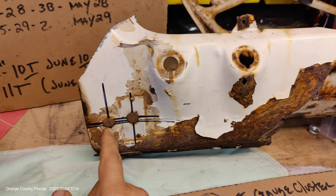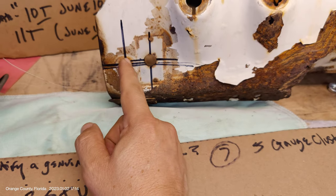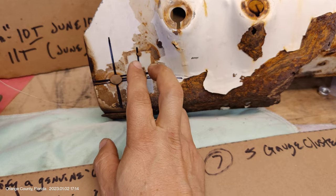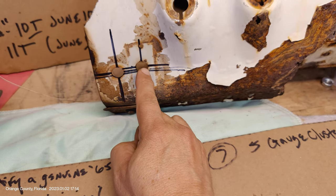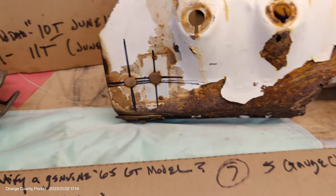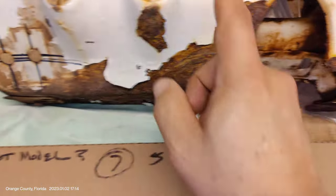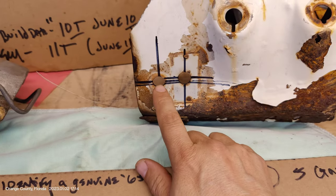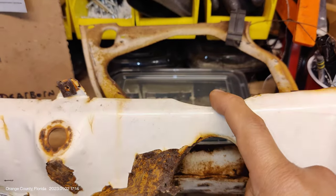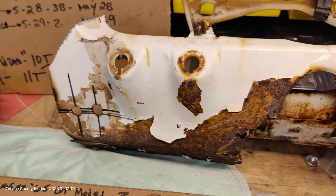Additionally, the fog lamp switch is going to be right here on the dash, or somewhere in this general location. My car is a convertible, so there's also a convertible switch right next to it, slightly higher up, but pretty much in line with the fog lamp switch. If the fog lamp switch is in some other unusual place, it's typically a converted car. A combination of a strange switch location and a butchered dash panel is a strong sign it's not a factory GT.